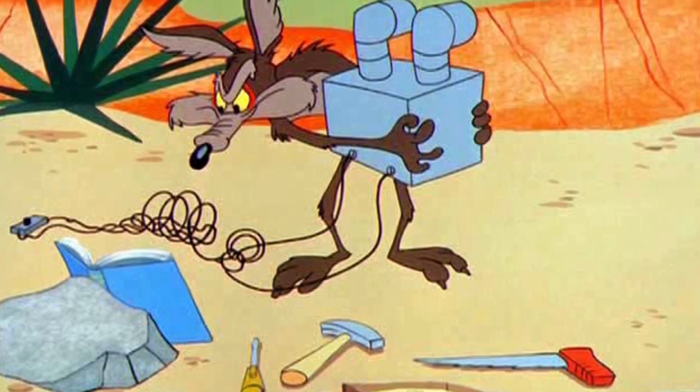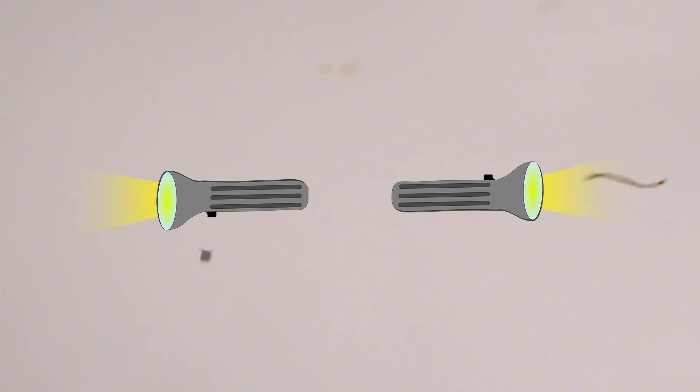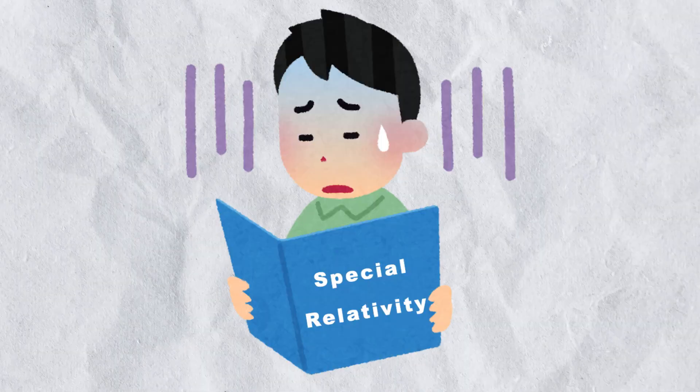This first panel suggests a method to supposedly exceed the speed of light by having two flashlights pointed opposite of each other. The photons of the two flashlights, relative to one another, would exceed the speed of light — except they don't.